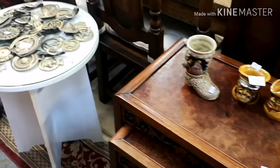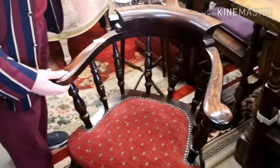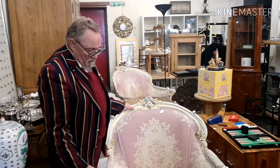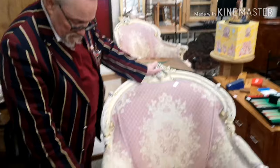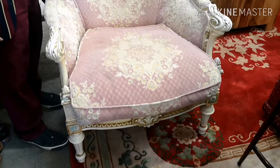Here we go — what a lot of people call the captain's chair, but it's actually a dining chair. There's a pair of these chairs, as you can see — the other one's over there. Absolutely gorgeous. Copy of Louis the 14th.